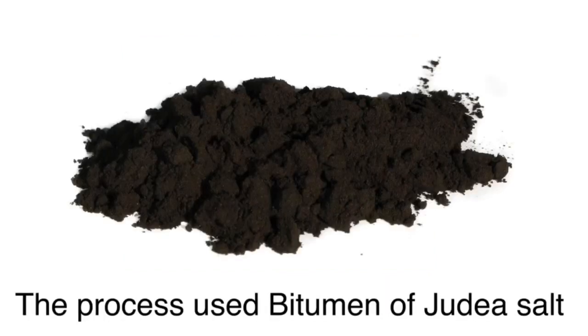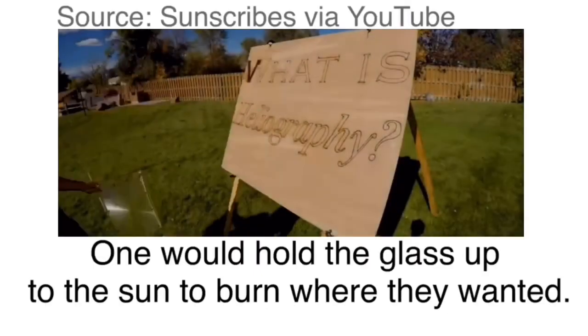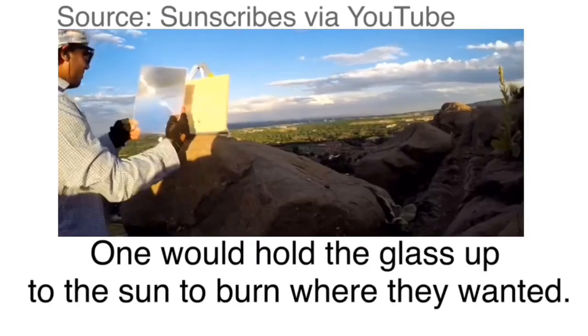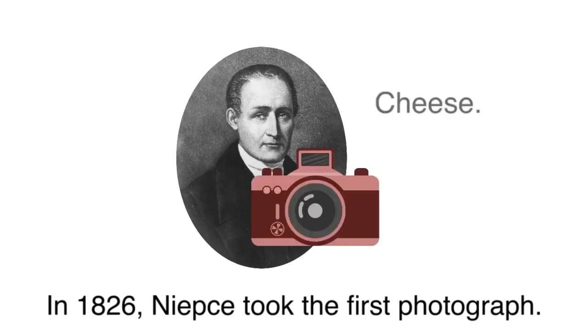The process used bitumen of Judea, a light-sensitive asphalt, as a coating on glass or metal. One would hold the glass up to the sun and burn where you wanted to. In 1826, Niépce took the first photograph.